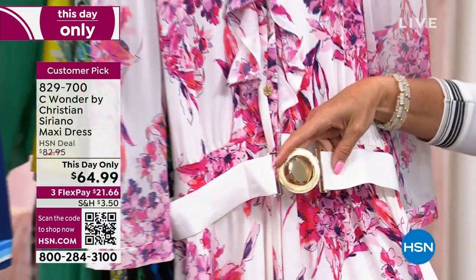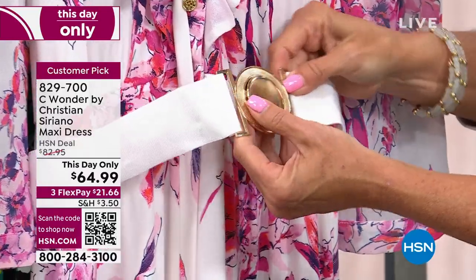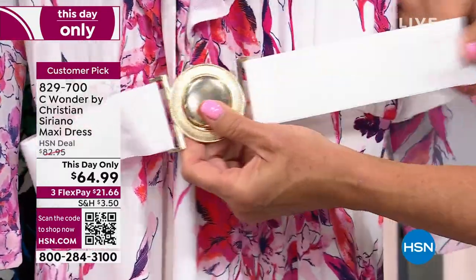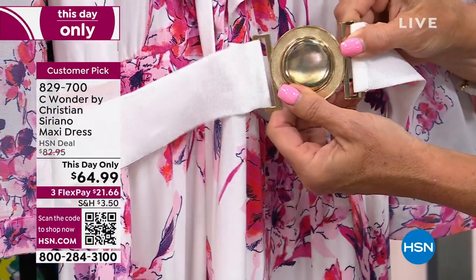And the belt — the belt is such a great element. You can take it off, but it makes the dress feel so expensive. Adding that hardware piece, really for this price — what is this today, $64? I mean, you're getting so much quality here, which is really, really fabulous.